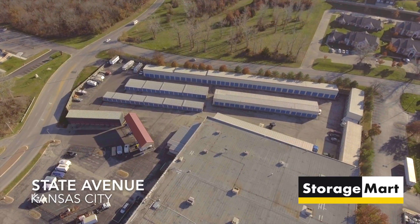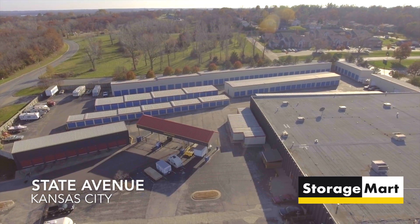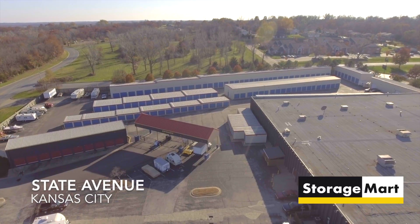Like all Storage Mart properties, the Storage Mart on State Avenue in Kansas City is well-lit, very clean, and so convenient.